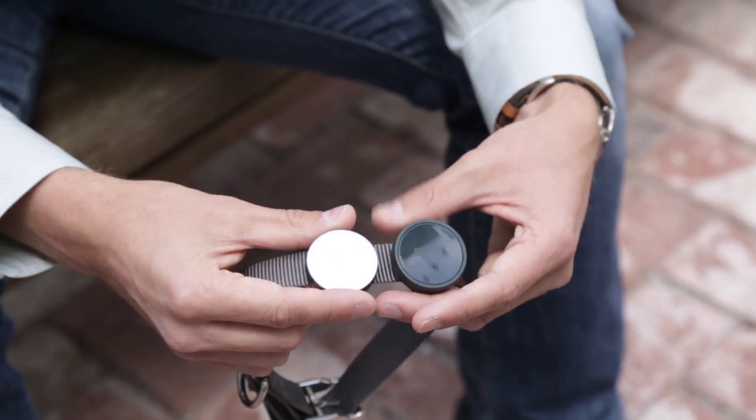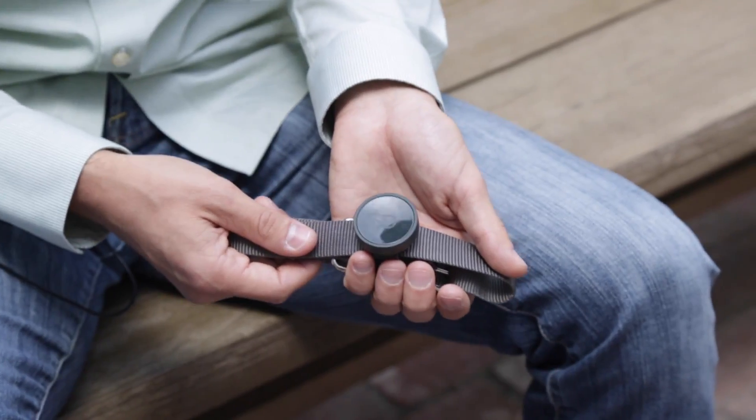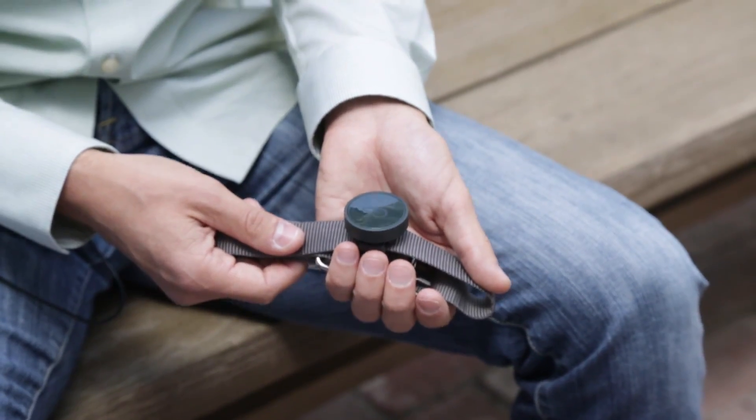Walk us through the specs — what are the size, weight, syncing, etc.? The Whistle GPS is volumetrically the same as the Whistle activity monitor and roughly half an ounce. That's a quarter of traditional GPS trackers, and that was really a major breakthrough — a product we wanted to put on our own dogs.